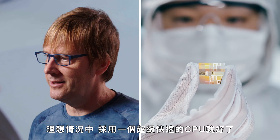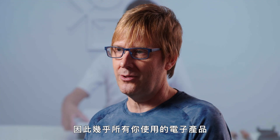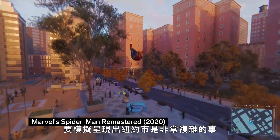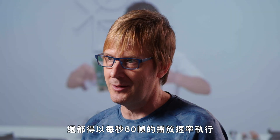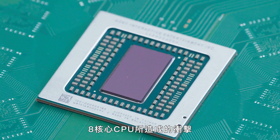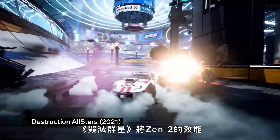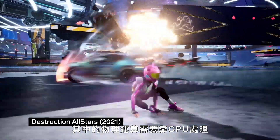Ideally you'd just use one incredibly fast CPU, but that technology doesn't exist. So pretty much any device — your PC, your phone, your console — generates the necessary performance through using multiple CPUs. Simulating something like New York City is really complex, particularly when every pedestrian needs their AI and animation executed at 60 frames a second. Eight Zen 2 cores really makes a difference there. The impact of those eight CPU cores can also be felt in Returnal's battle scenes, where there are literally thousands of bullets in flight. Destruction All Stars uses Zen 2's power for vehicle deformation and destruction.